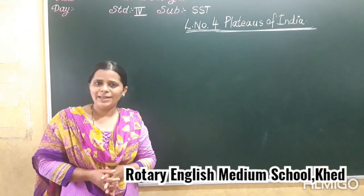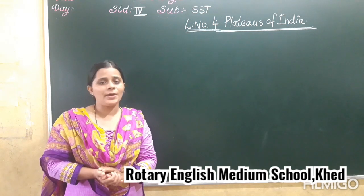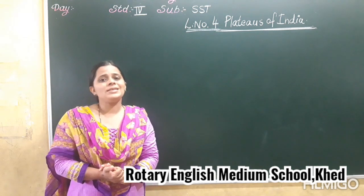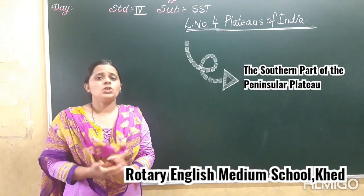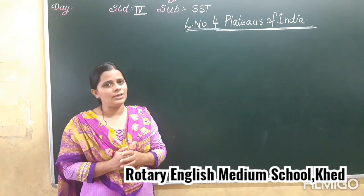Hello my dear children, welcome back to the SSD classroom. How are you all? I hope you all are watching fine. Now my dear children, in the last video we discussed about the southern part of Peninsular Plateau. So my dear children, let's recap from the start what we have learnt.